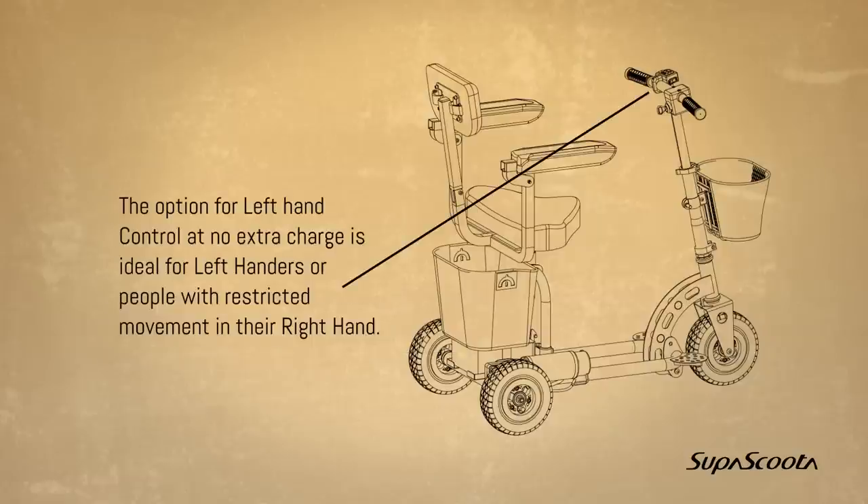Optional left hand control. The option for left hand control at no extra charge is ideal for left handers or people with restricted movement in their right hand.